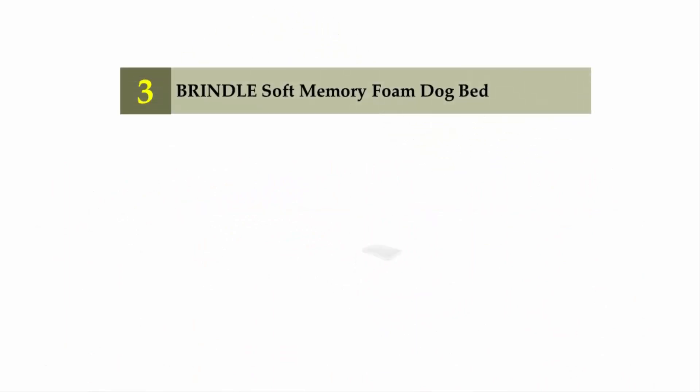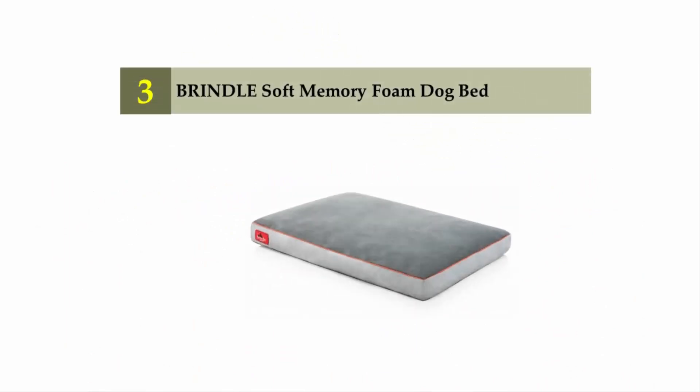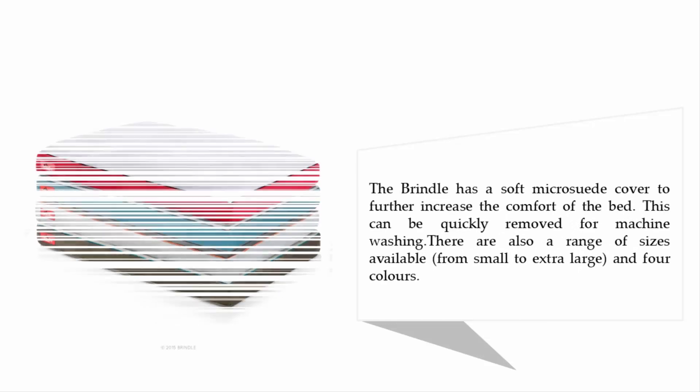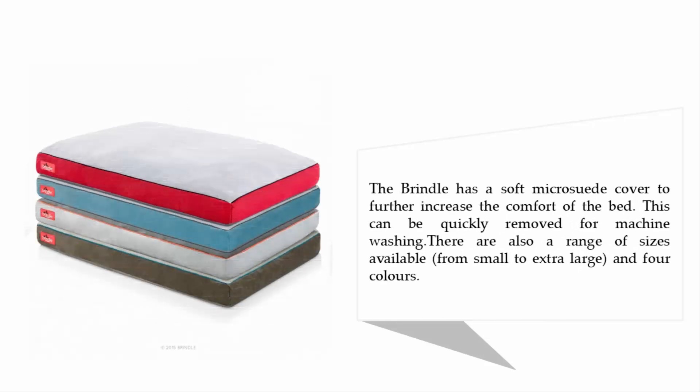Halfway through our list at number three: the Brindle Soft Memory Foam Dog Bed. If you don't need orthopedic-level support for your dog but still want a comfortable crate bed, the Brindle is one of the best choices. It's a relatively cheap crate mat that's still three inches thick and comes with a three-year warranty — plus most dogs will love sleeping on it. It has a soft micro suede cover to further increase comfort, which can be quickly removed for machine washing. A range of sizes from small to extra-large and four colors are available.